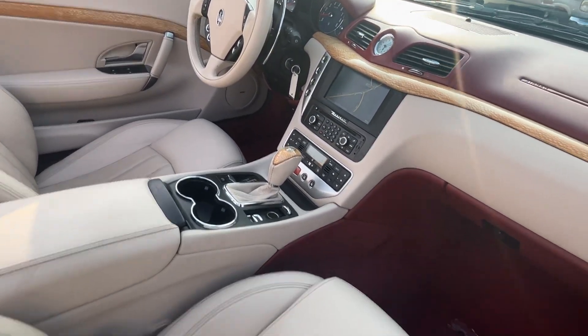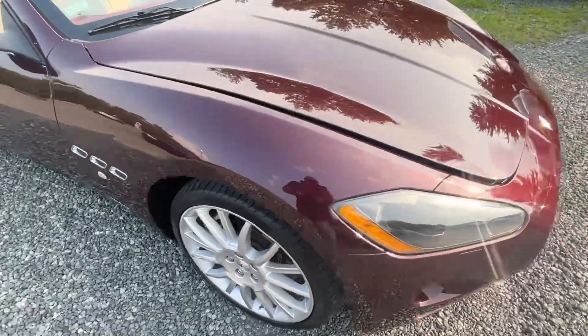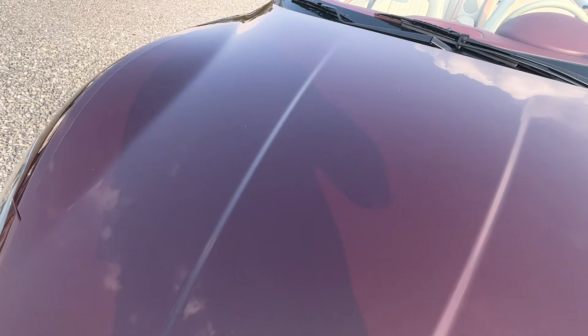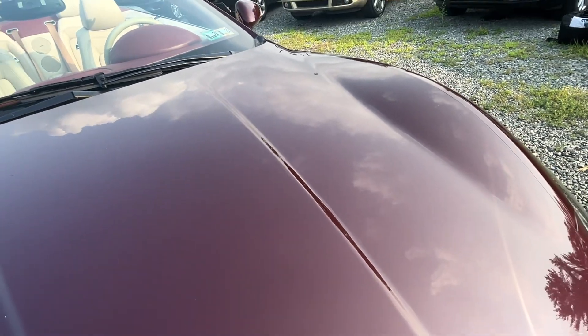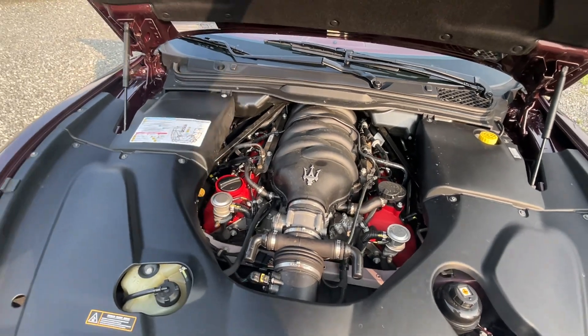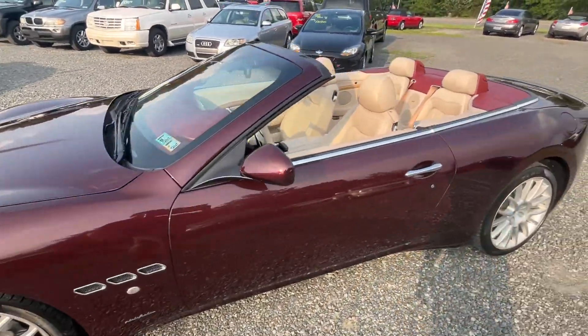I love this car — we've had a couple of the Gran Turismos come through, but this one is so pretty. It's sitting on nice Pirelli P Zero tires all the way around. That amazing Ferrari motor and she is purring like a kitten. PA inspected until June of next year.